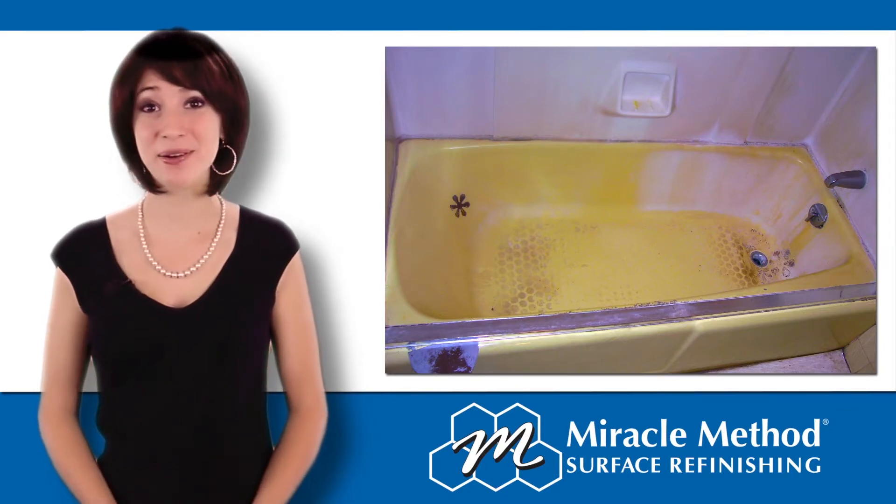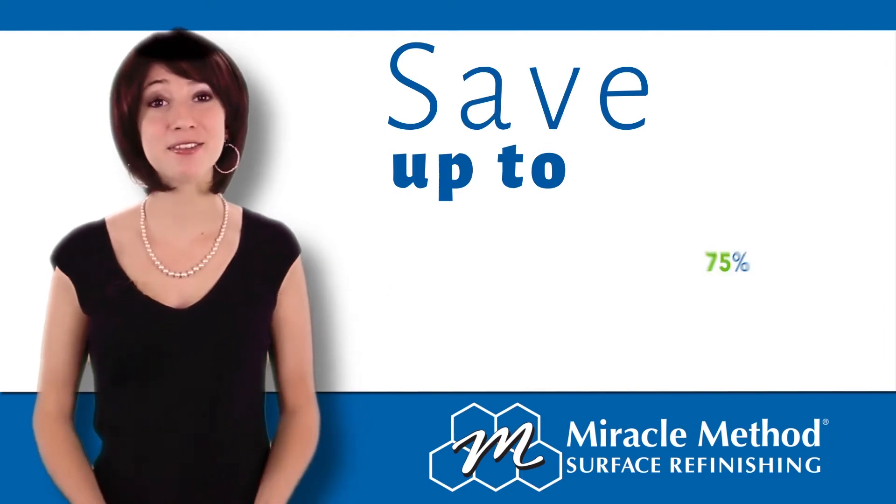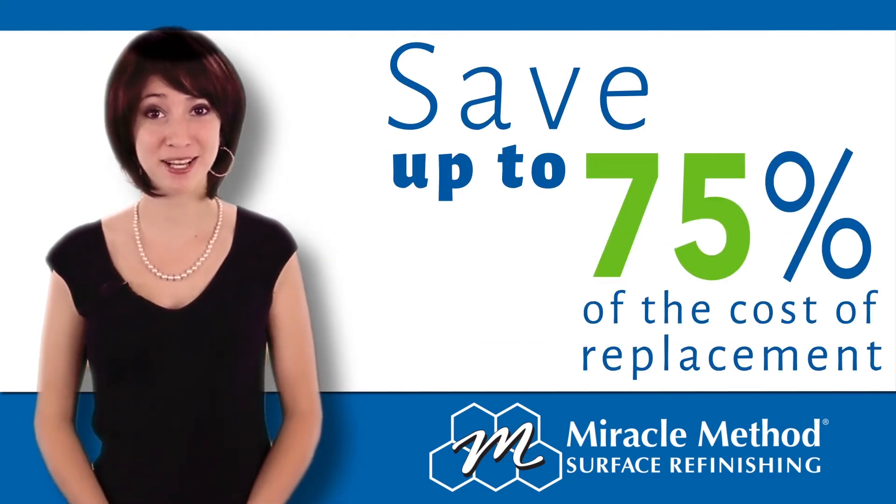Refinishing, on the other hand, only takes a day and is more cost effective. You can save up to 75% of the cost of replacement.